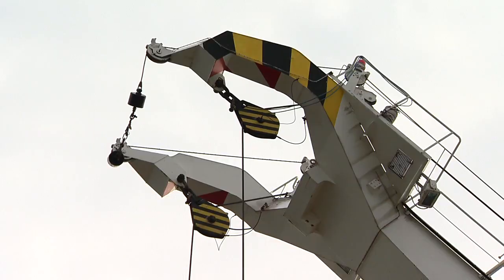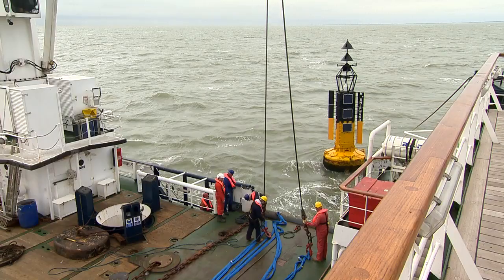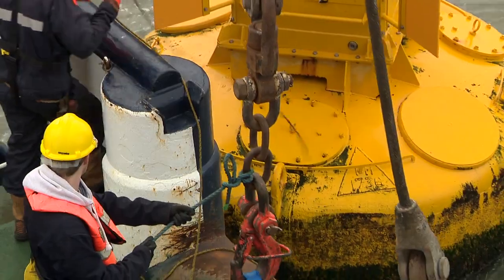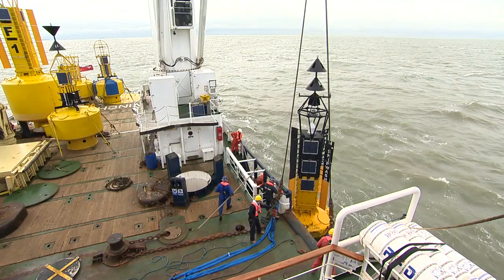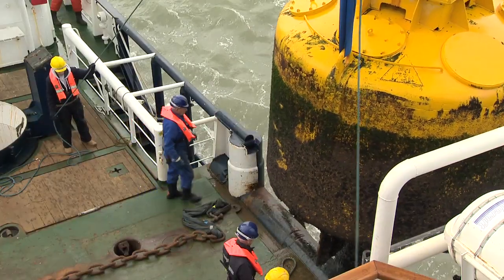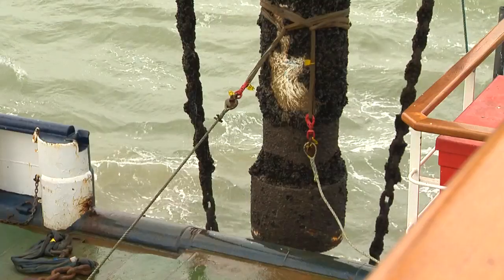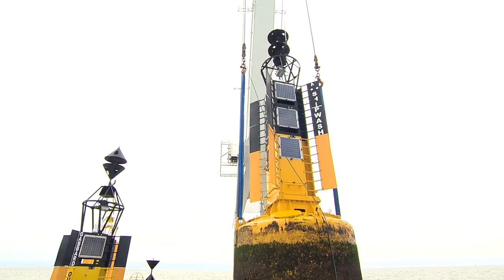Every year most buoys are lifted for an offshore inspection, revealing their complete structure. The tower section is called the top mark. The bulbous middle section is called the buoy body. And then there's the tail tube that counterbalances the top mark.